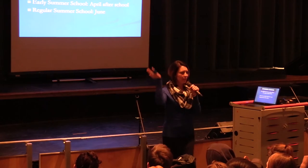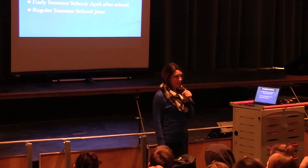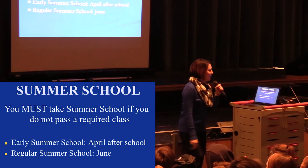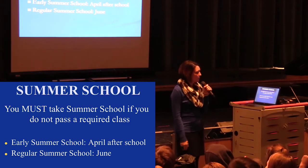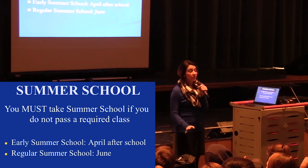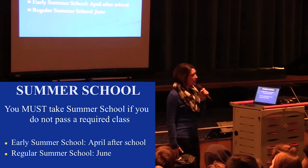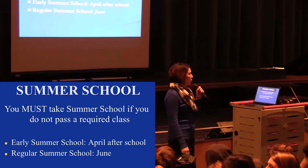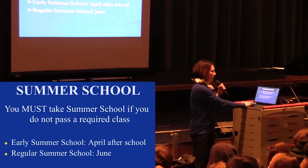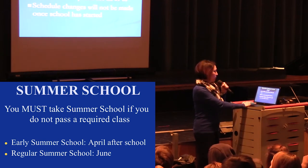How many credits should you have after trimester one? Five. If you don't have five and you failed a core class, you've basically signed yourself up for summer school. We do have early summer school in April — after school from three to six — and then regular summer school in June. All of that is online through Apex, though teachers are here to help. Just keep that in mind as you're debating whether to do your homework and take school seriously.